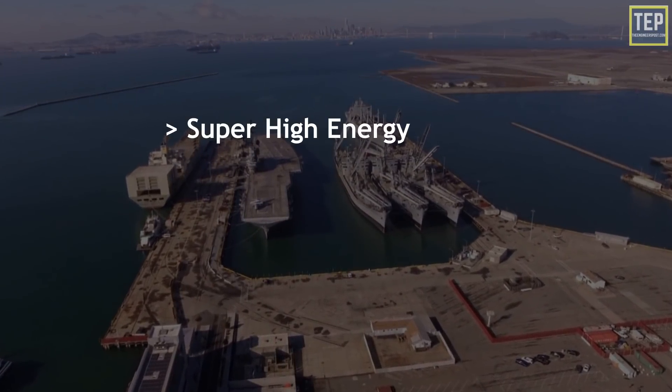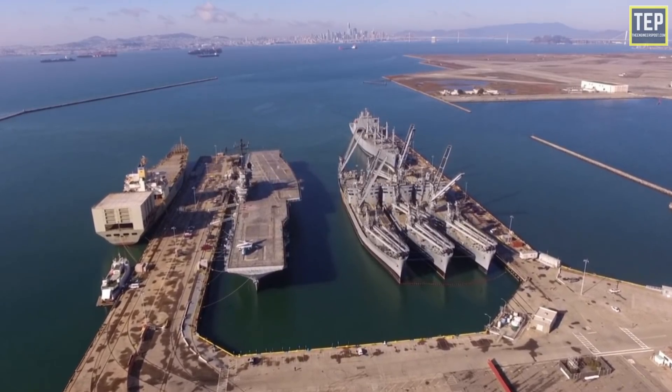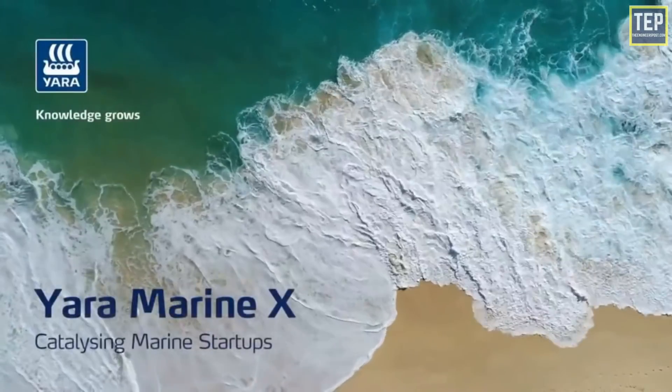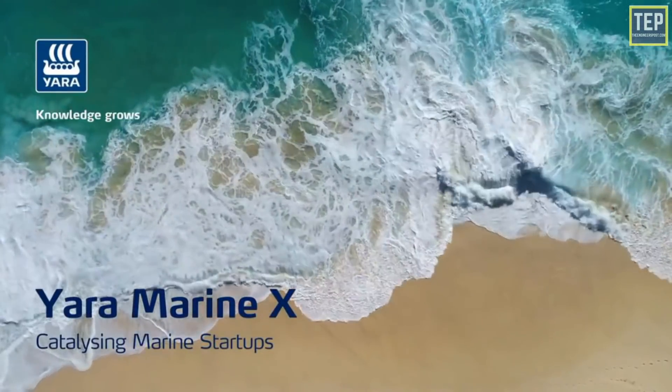Super high energy density, low weight, eco-friendliness, and good recyclability have also drawn a lot of interest for marine applications. Yara Marine Technologies created a startup accelerator program called Yara Marine X, aiming to support startups pioneering green marine technologies.